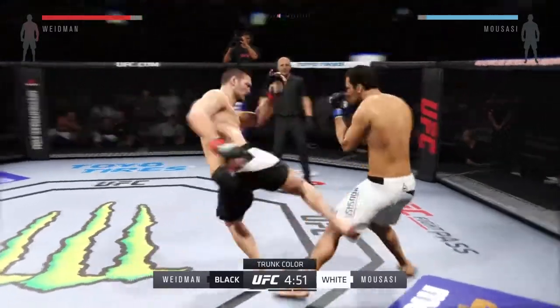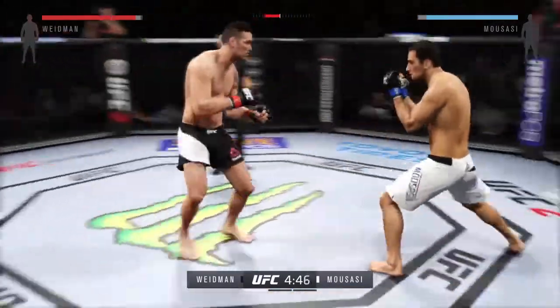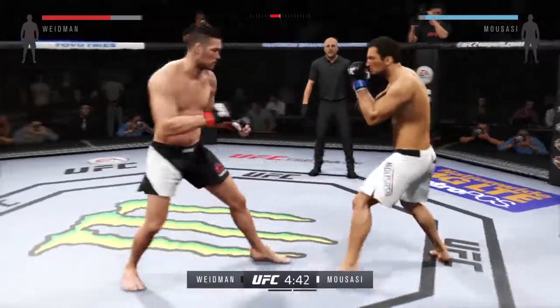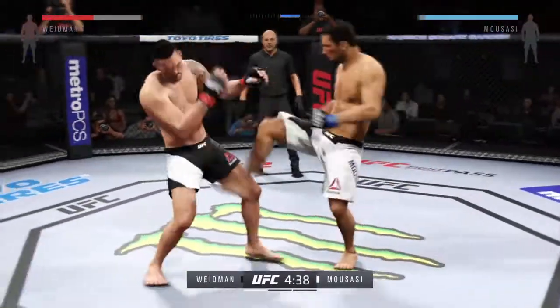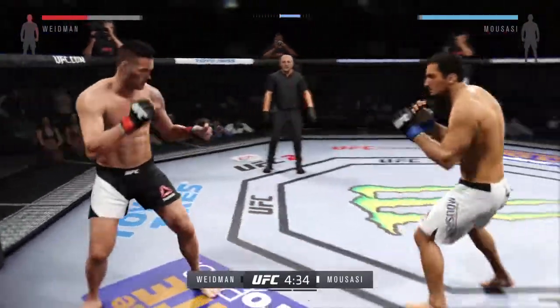One thing to keep an eye out for in this fight are the counter shots of Gegard Mousasi. He lands the roundhouse to the body. Mousasi with the right hook to the body. Front kick to the face. Doing a good job timing his shots here and landing a great series of punches.